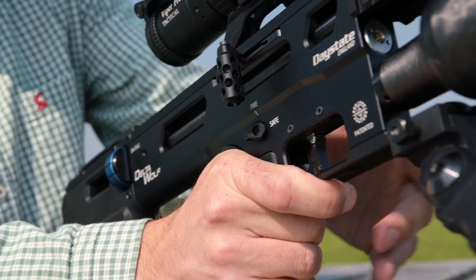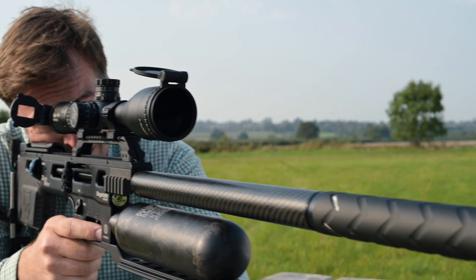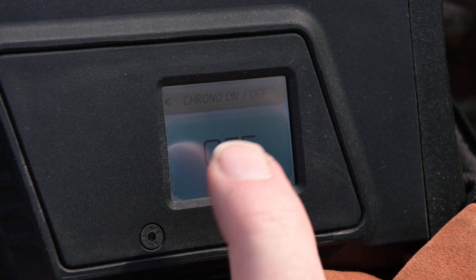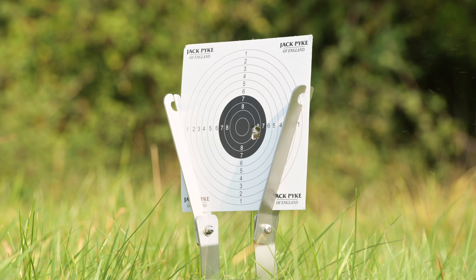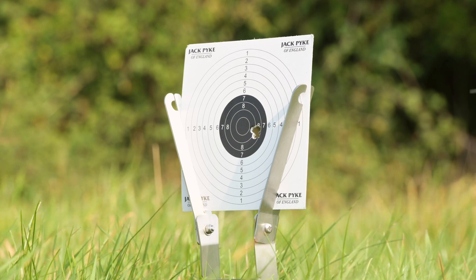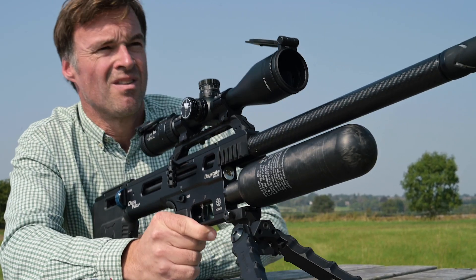Daystate has been making exclusively pre-charged airguns for more than four decades. The world-leading airgun maker has been pioneering electronic airgun development. That wealth of technical knowledge has been refined and revised by a new electronics development team to bring it bang up to date. What does all this mean to the shooter? It means that anyone who wants the ultimate airgun experience can look to the Delta Wolf for a rifle that surpasses anything that has come before. There are no compromises in this airgun.